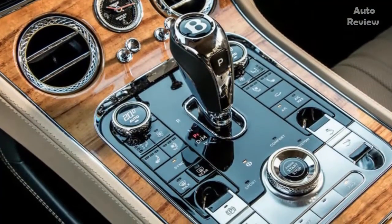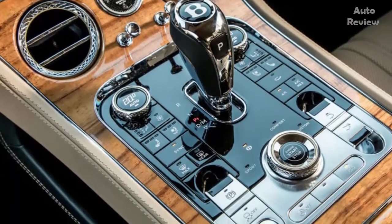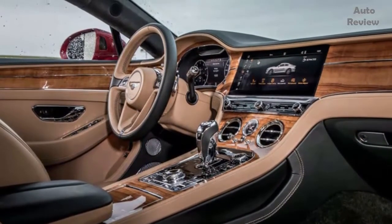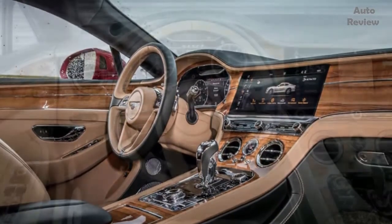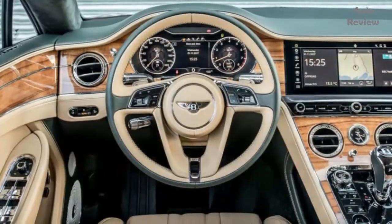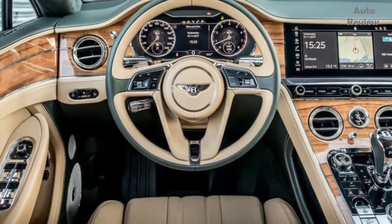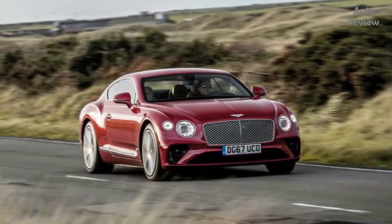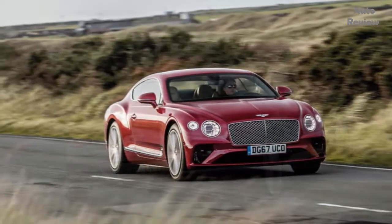Bentley's W12, newly developed for the Bentayga and with more than 80 components changed again here — mostly because they don't need it to go off-road — isn't so inherently balanced, but is incredibly compact because it's effectively arranged like two V6s around a common crankshaft. So it's very short and, coupled with the fact that the front axle line is pulled forwards over its predecessor by 135mm, it gives a rather better weight distribution of 55-45 front to rear, rather than closer to 60-40 last time out. Bentley says it's the most advanced 12-cylinder on the planet.